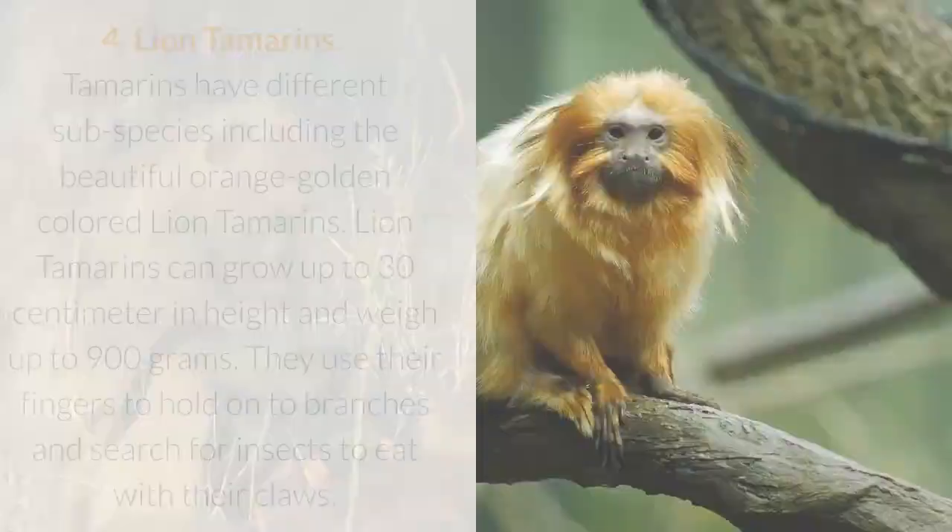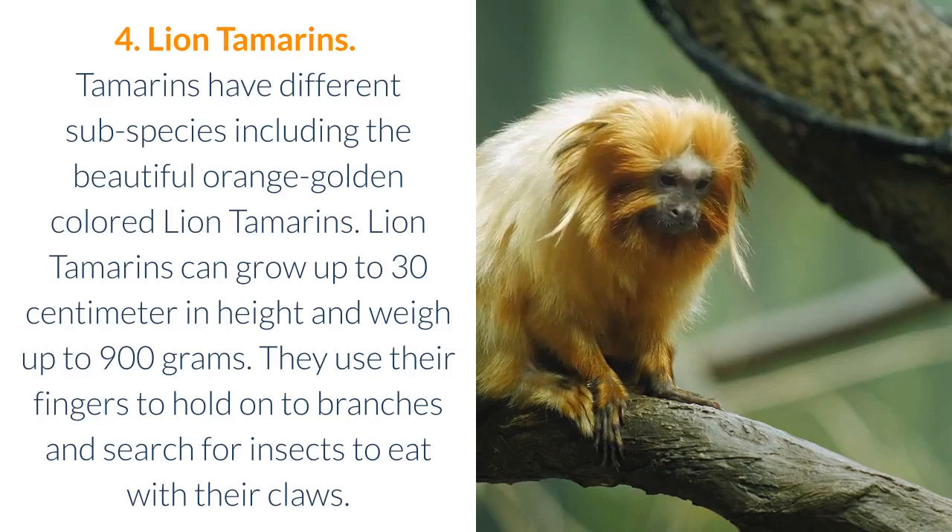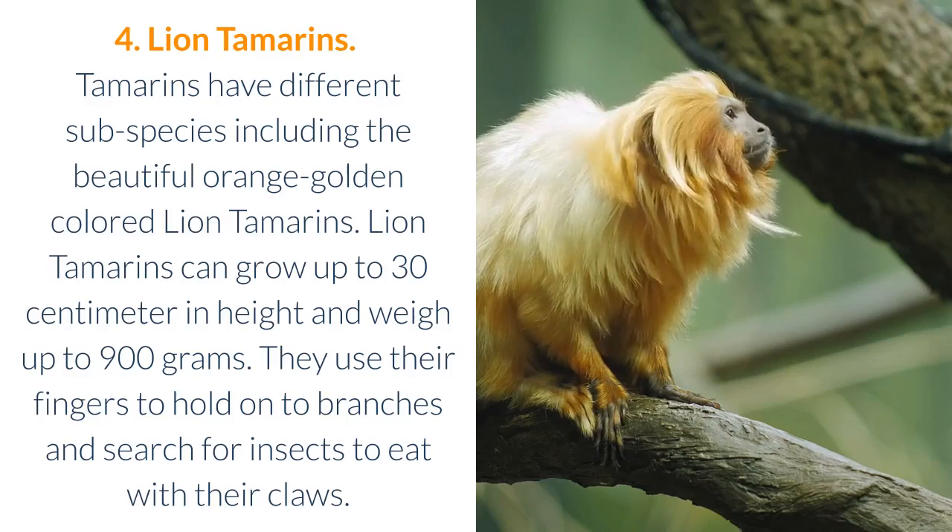4. Lion Tamarins. Tamarins have different subspecies, including the beautiful orange golden-colored lion tamarins. Lion tamarins can grow up to 30 cm in height and weigh up to 900 grams. They use their fingers to hold onto branches and search for insects to eat with their claws.